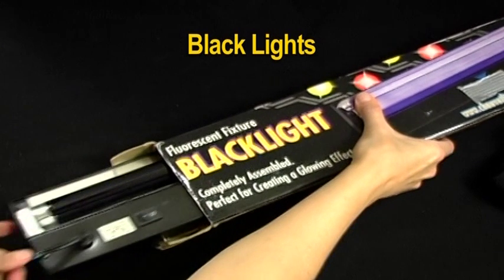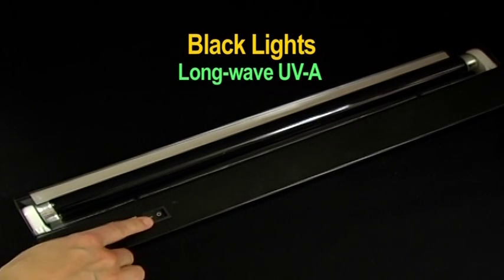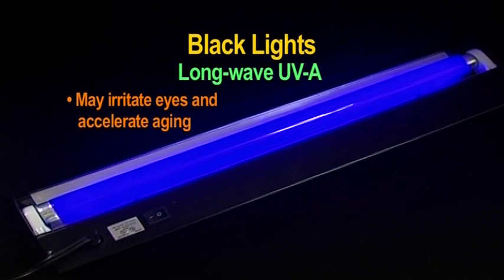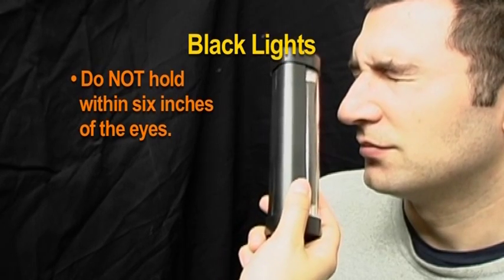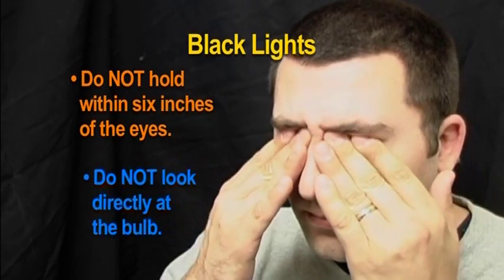Black lights emit a type of ultraviolet light called long-wave UVA. The UVA used in the fluorescent tracer technique is not harmful, but extended exposure may irritate eyes and accelerate aging. These responses are unlikely to happen during the following brief demonstrations. Nevertheless, you should always be cautious. Do not hold the black light within six inches of anyone's eyes and do not look directly at the bulb, as doing so may cause eye discomfort.